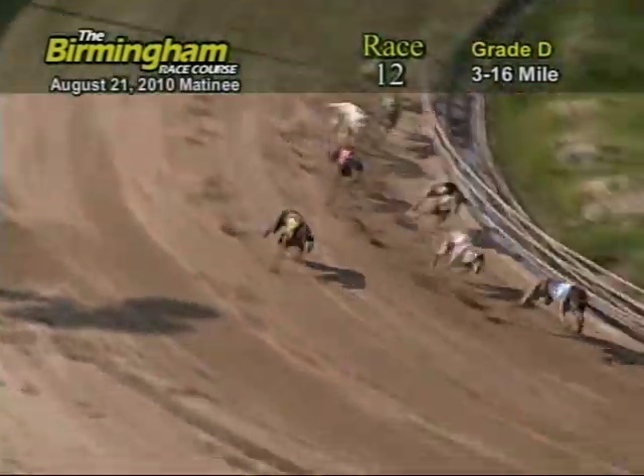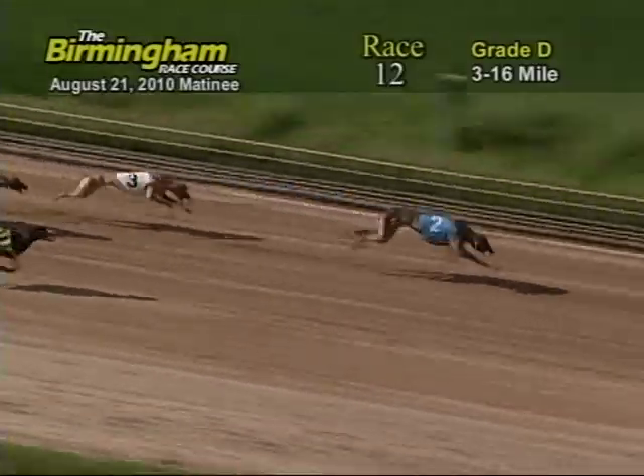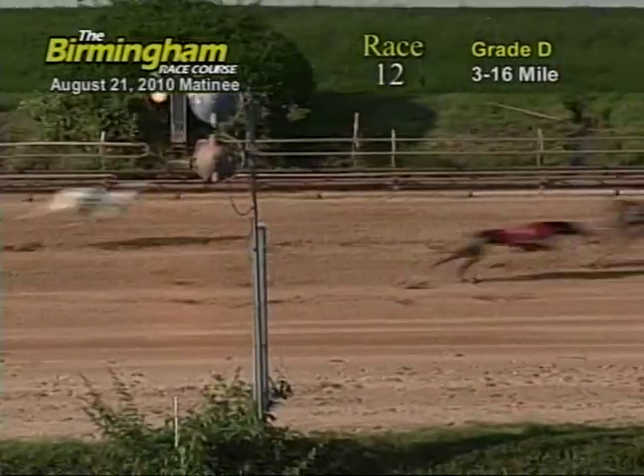Now as they head down the home stretch, number 2 holds the lead from the 3. Now as they go into the wire, it's going to be 2, 8, 3, and 5.